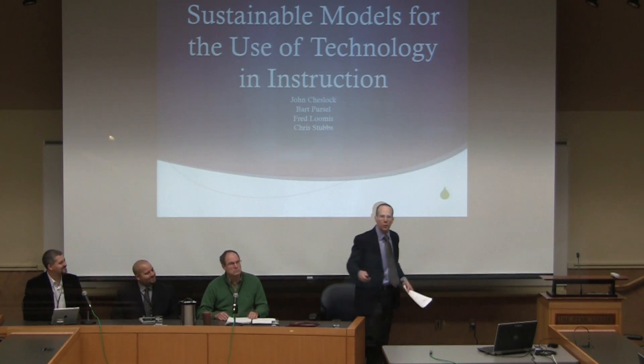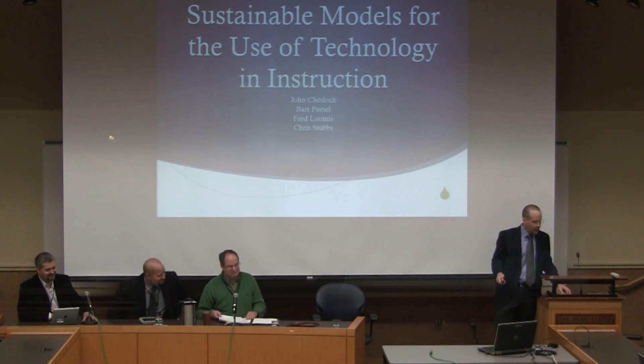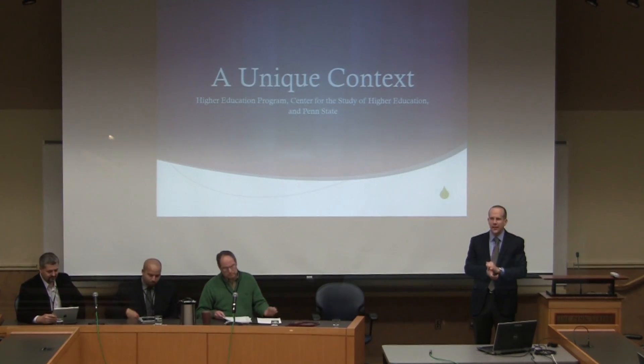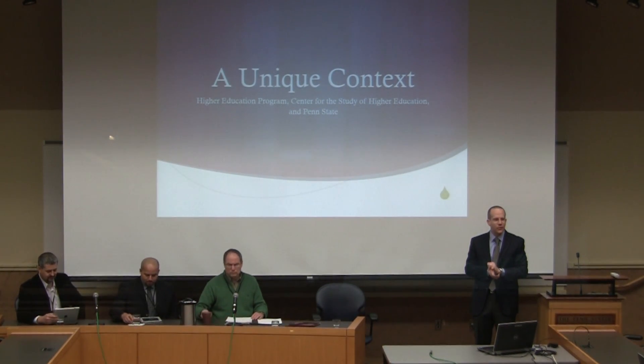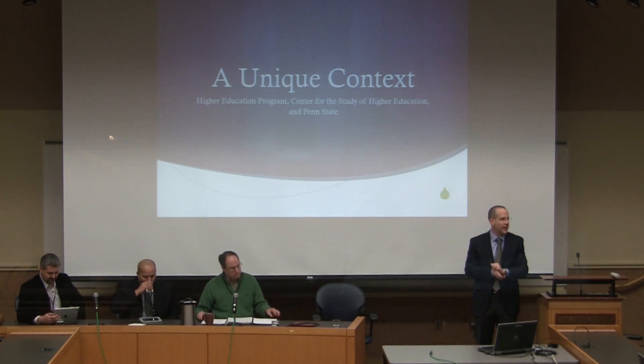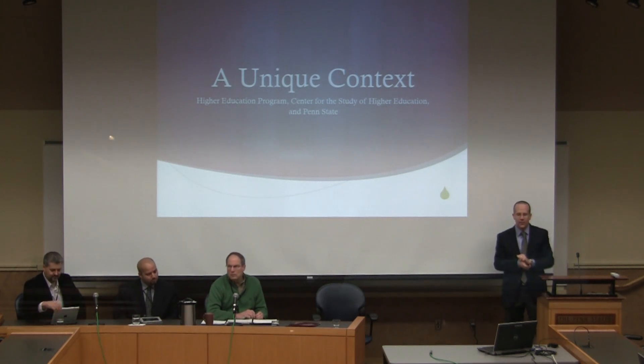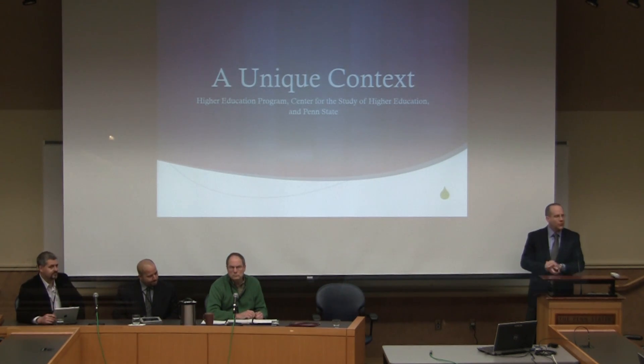I'm going to stand up because I like to move. Some context: Penn State is a unique institution in that in the 1950s it created a program on training people to work in administration in higher education, one of the first universities to do that. In 1969 it created the Center for the Study of Higher Education, a research center pertaining to that. It's a really interesting thing to work in this area because I'm constantly in the field as a researcher — my field is college and university campuses. Every administrative meeting I attend is just a fascinating, data-rich environment for me.